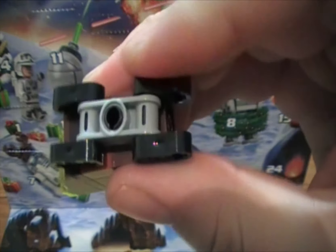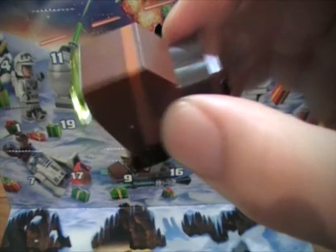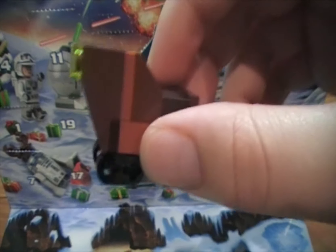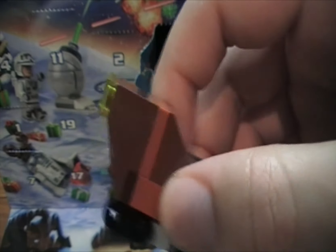A minifigure and a recognizable vehicle! The last figure was actually a Jawa — not that you'd have anywhere to sit on this, but hey, it's a start. All right, join us tomorrow for day six. We'll see you then, bye!